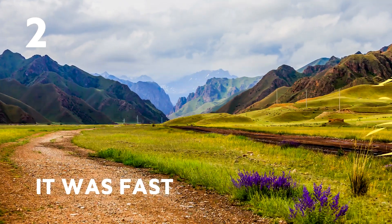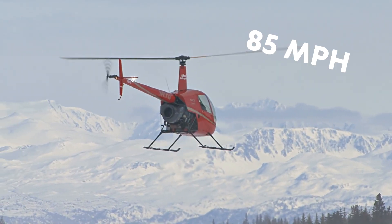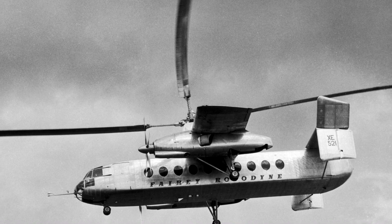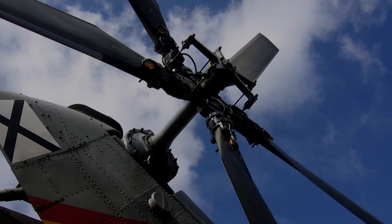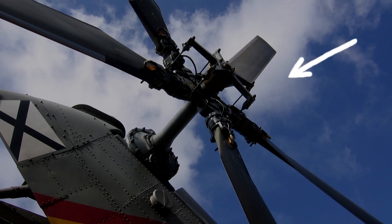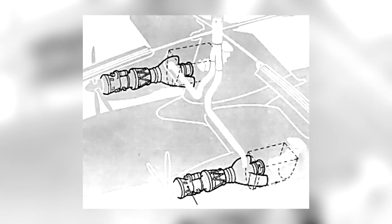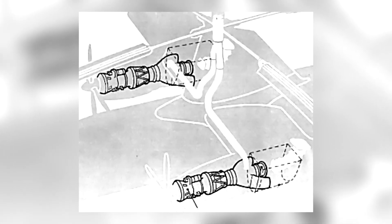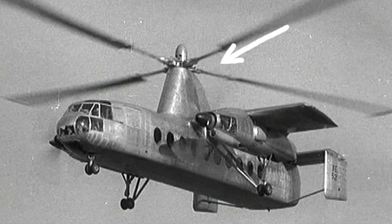It was fast. Average helicopters at the time had a cruise speed of about 85 mph, but the Rotodyne could travel at 185 mph. This is because helicopters only have one propeller, and in order to move forwards have to tilt the whole craft. The Rotodyne relies primarily on its two turboprops to pull it through the air, and then the central propeller creates lift.